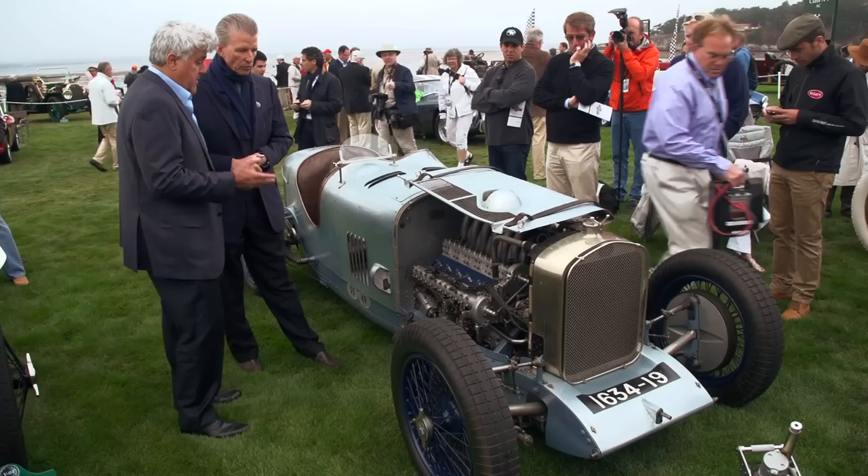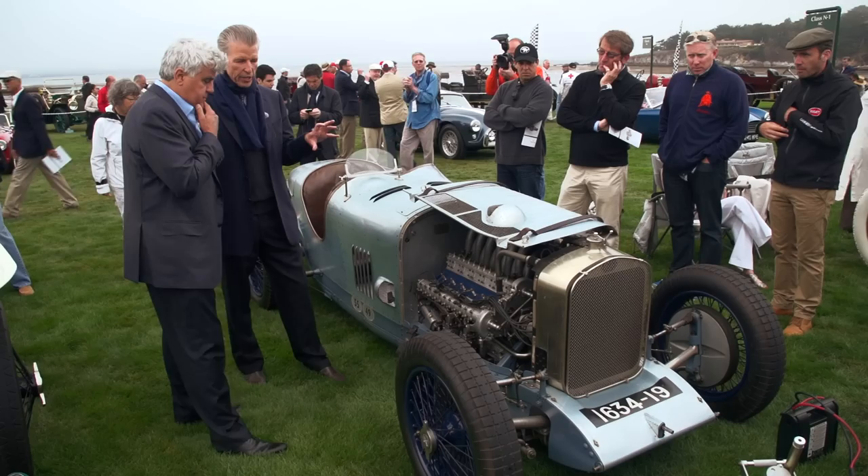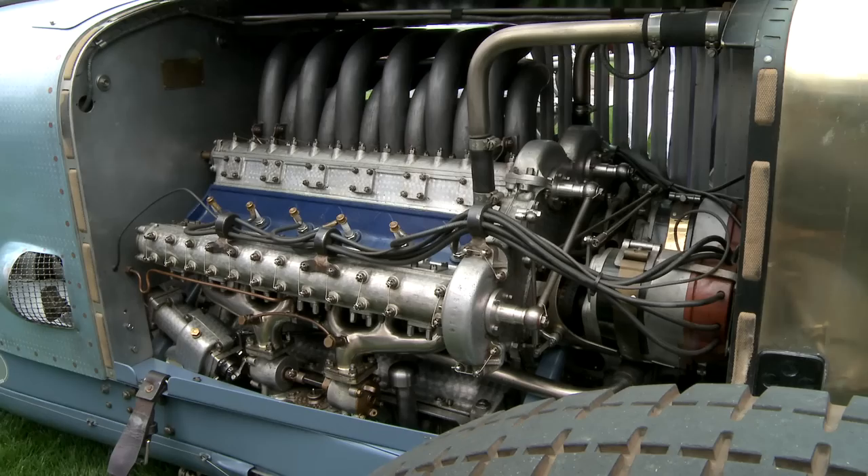I'm here with Lucas Hooney with one of the most — certainly the most complex and fascinating Grand Prix cars of all time. Tell us what we have here. Well, Delage, for a short time, was very, very advanced — a very complex engine, a V12 by the engineer Planchant.